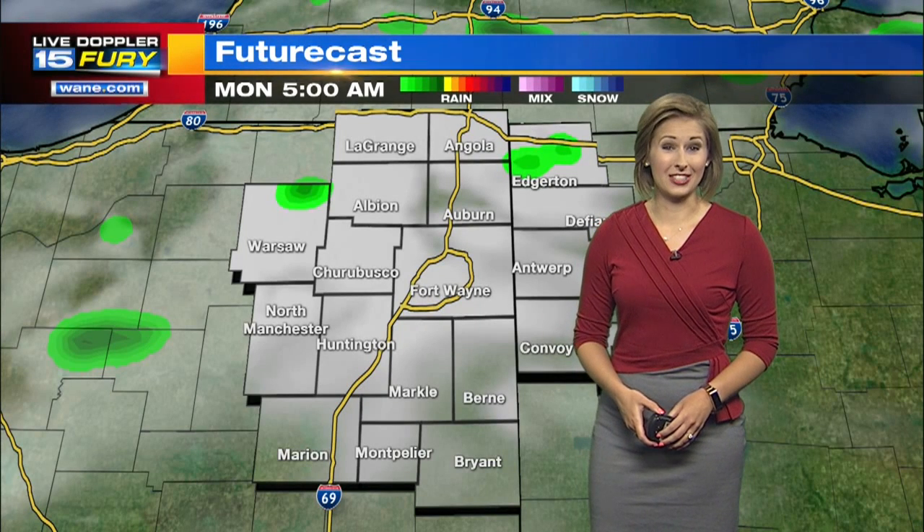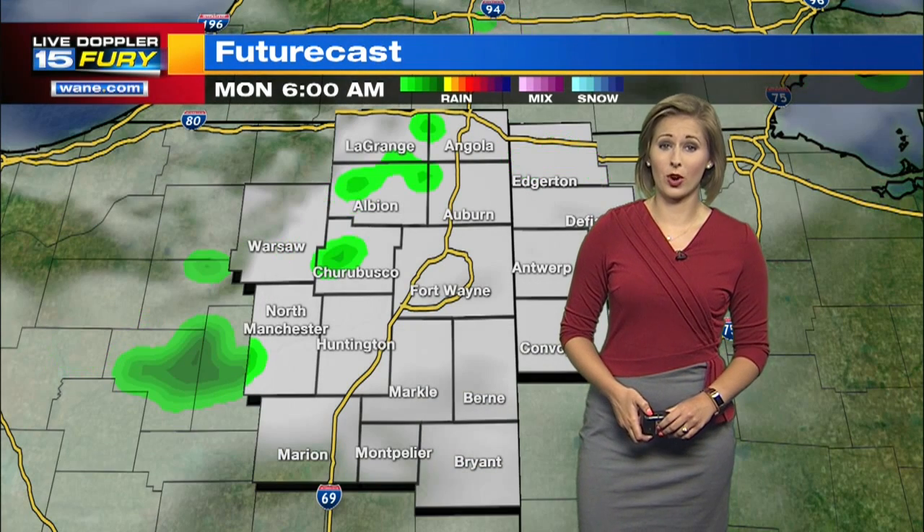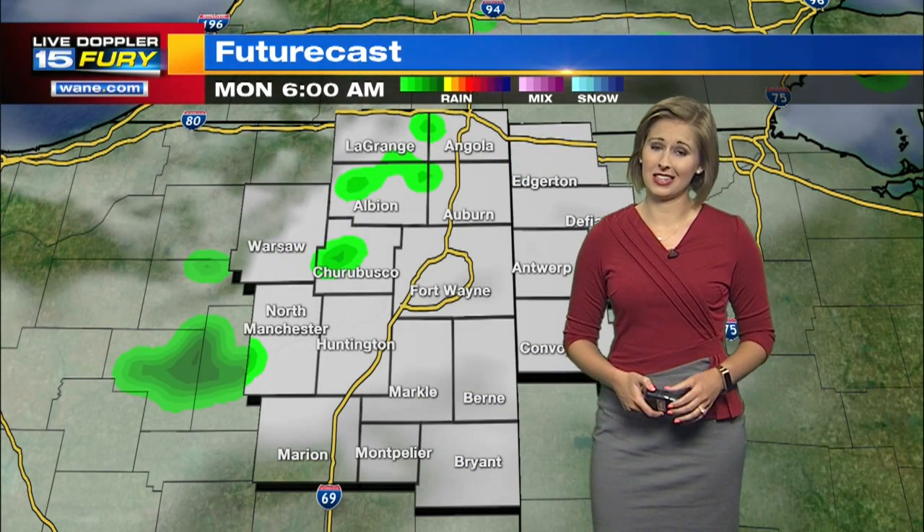Meteorologist Hannah Strong here with a look ahead at Monday's forecast. Still looks like we're going to start out with a few scattered sprinkles first thing. By 6 o'clock, still seeing that rain stick around.